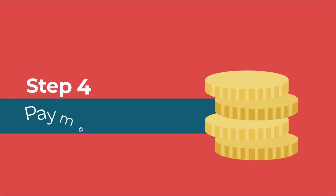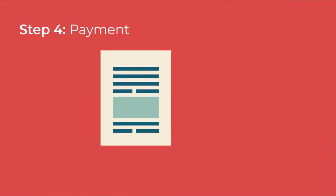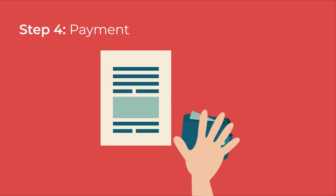Step 4: Payment. After the seminar, on the same day, the applicant must process their electrical application and payment of the energy deposit.